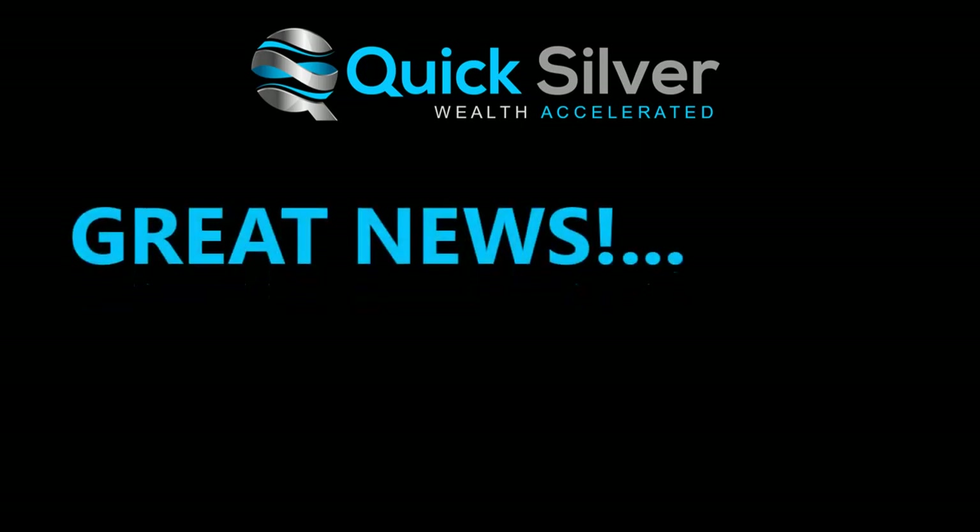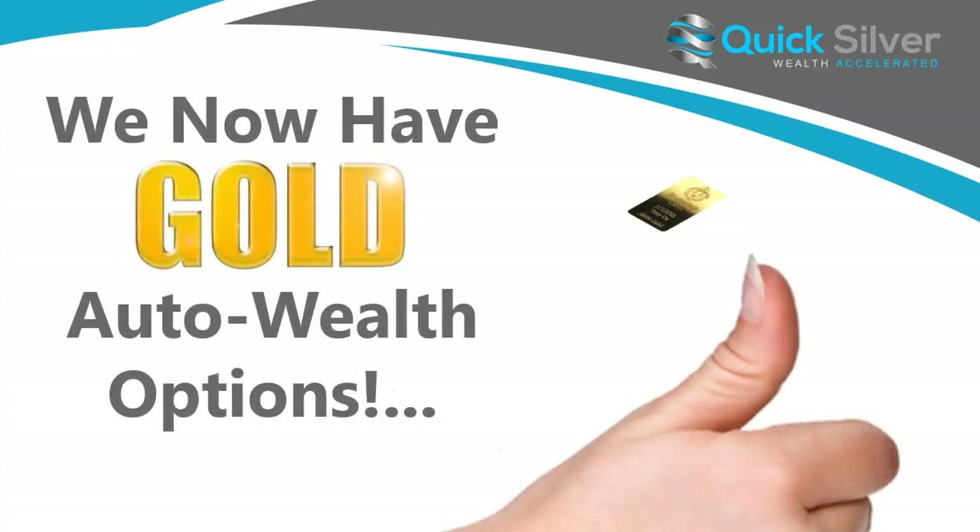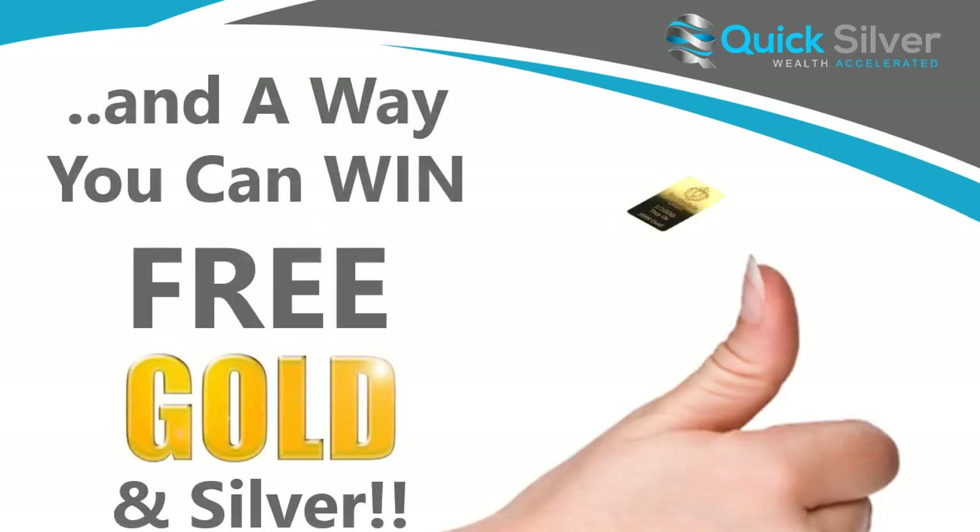Hello, everyone. I have some great news to share with everyone. Now we have gold auto wealth options — yes, that is fantastic news. And we have a way that you can win free gold and silver. So let me get right into this.